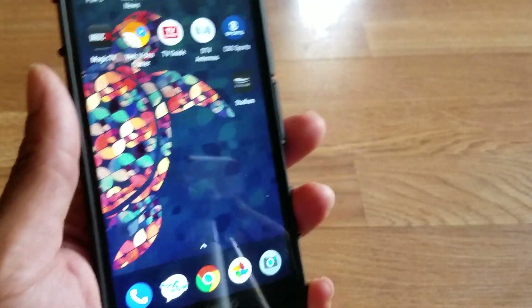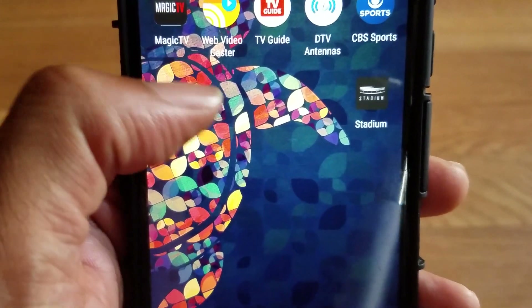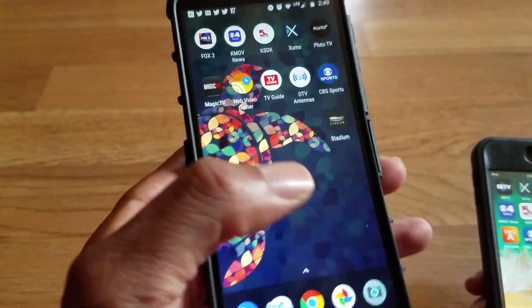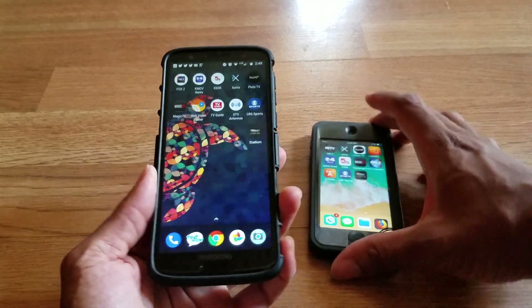For those that don't want to download all this stuff, you can download an application called Webcaster. You can log into the websites for free and view them right from your big-screen TVs. These also work on tablets and laptops.